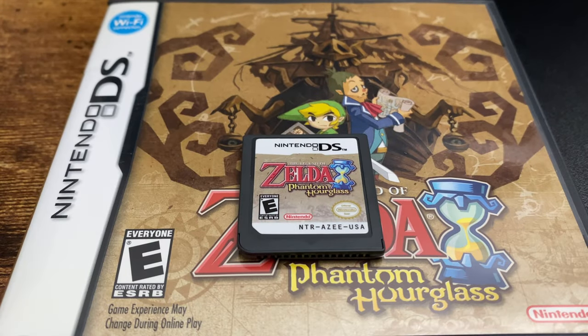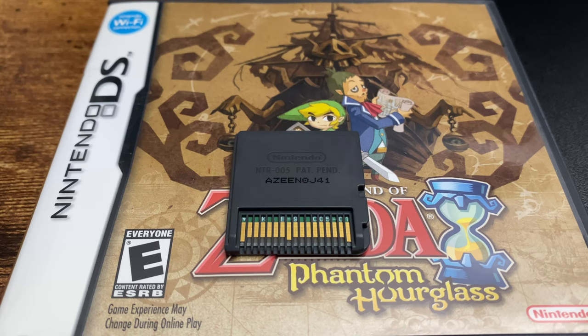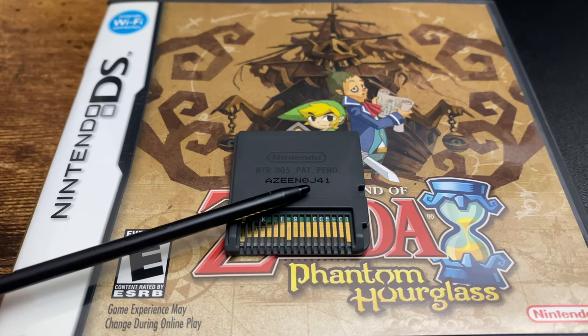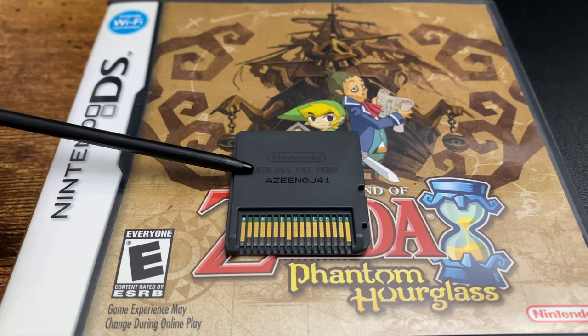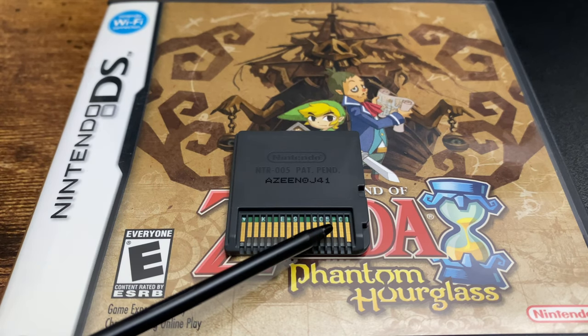Now let's take a closer look at the cartridge. I want to make note of what's on the front: it's NTR-AZEE — specifically the AZEE — because on the back of the cartridge that printed model number or serial number has a matching portion. It's a solid identifier to know that your game is real. Also pay attention to the fonts, and the pins have a certain kind of reflection that fake games don't.